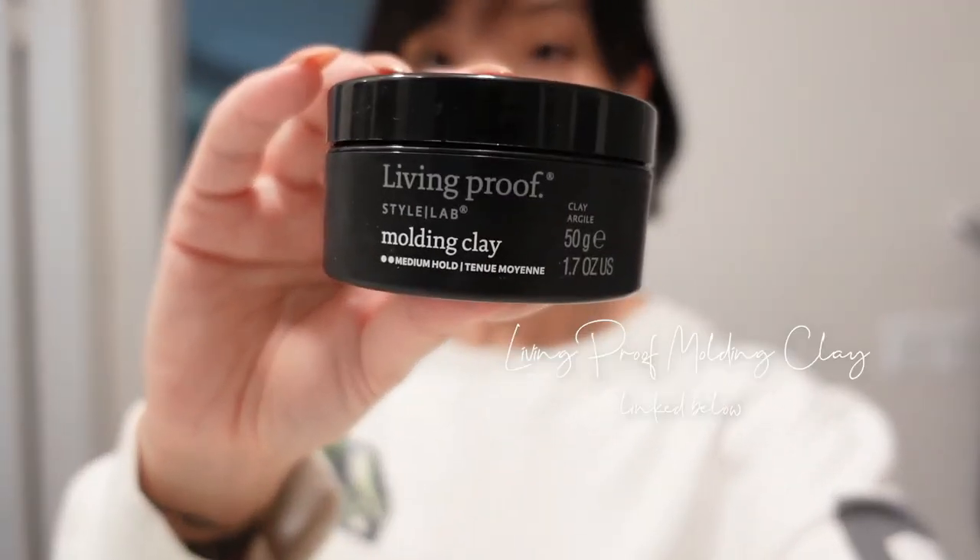For product, when my hair is wet I spray it down with a texture spray — that gives it a little bit of texture and kind of a beach wave. Then once I'm done drying, I go in with a molding clay. I really like this molding clay. It's not very sticky, it doesn't feel like I have anything in my hair, but it helps smooth out any peach fuzz or baby hair on top. That's how I style my short hair.